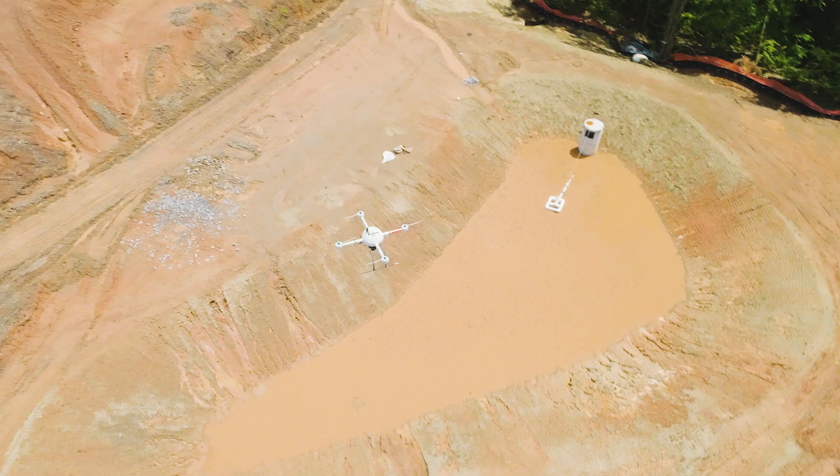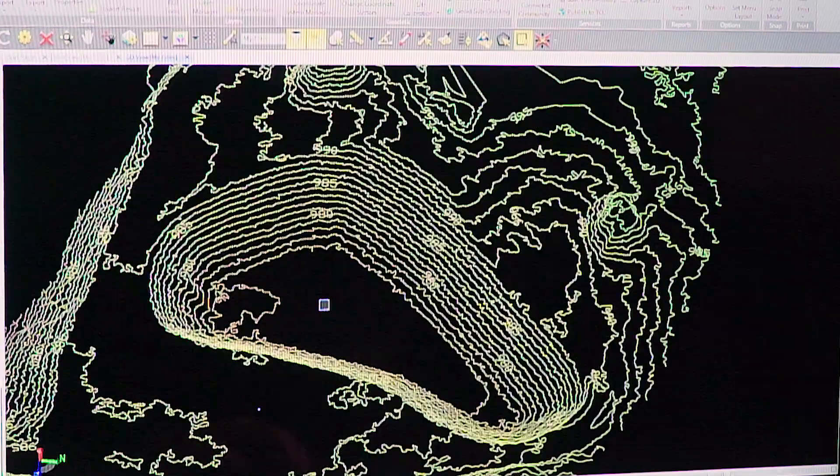The great thing about the Mapper 1000 DG is it's now just another tool in Brent Scarborough's toolbox. When they want to get a lot of work done in a small amount of time, they send the drone up to get that job done.